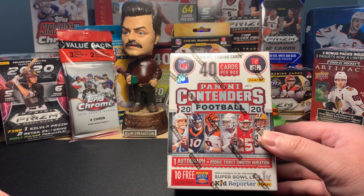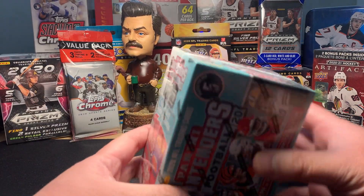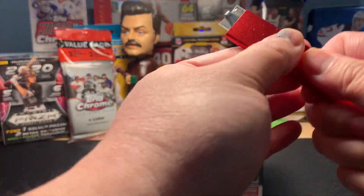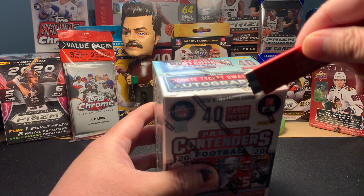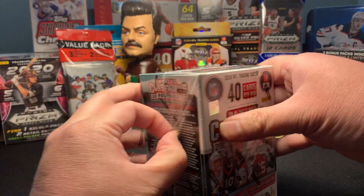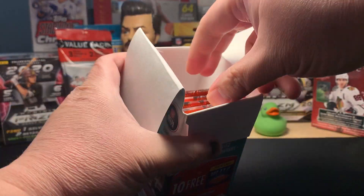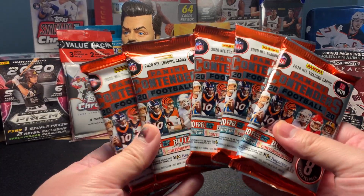It's going to be 40 cards in this Panini Contenders football box — one autograph or rookie ticket watch variation per box on average. Really hoping we get some good stuff in here. Happy Mardi Gras to all those folks down in the Big Easy — I'm originally from Louisiana. So here we go: eight cards per pack, five packs for 40 cards total.